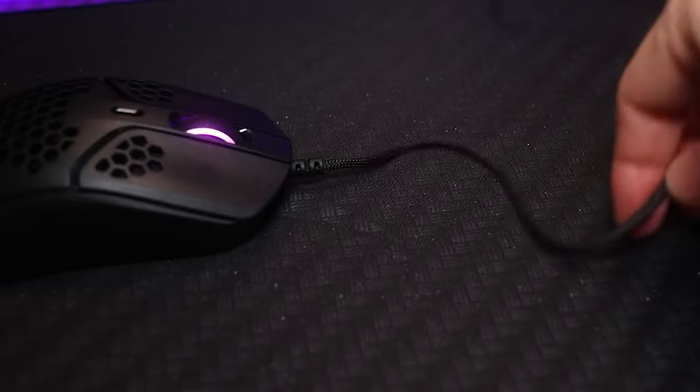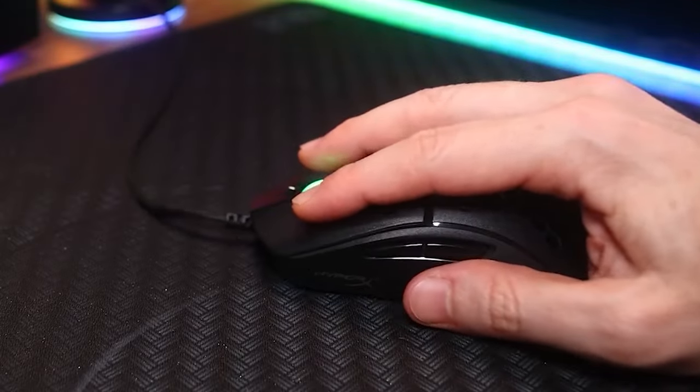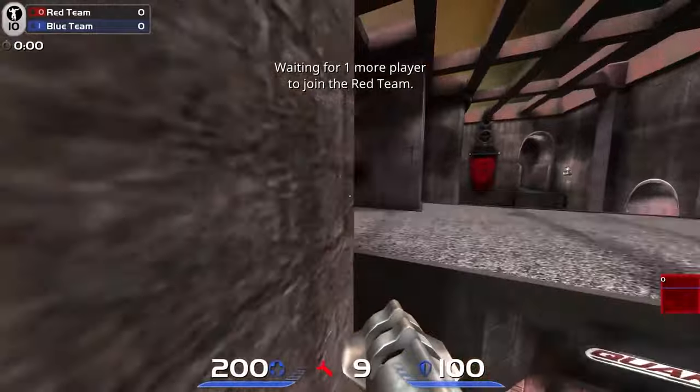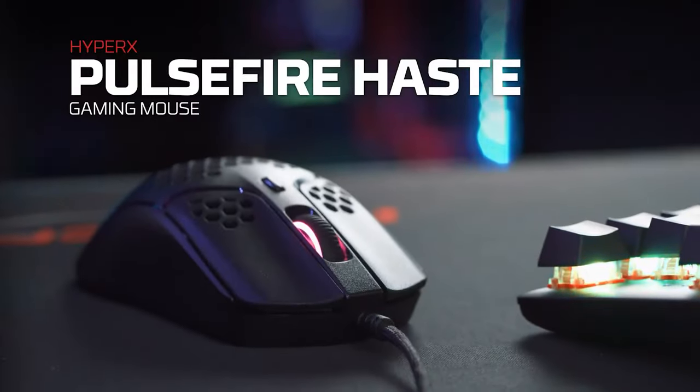Supporting the uncumbered movement is an extremely supple cord that provides about as close to a cordless feeling as a corded mouse can render. The software that supports the mouse is easy to navigate and effective, so that you can quickly set it to your needs and get back to gaming. Finally, the Haste is quite affordable. All told, this is the premier lightweight mouse in the class.